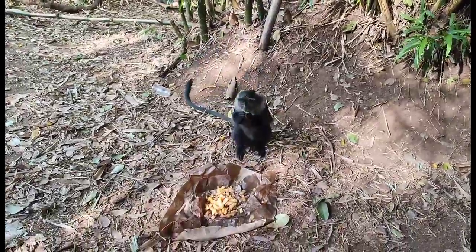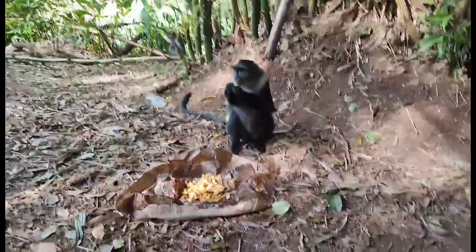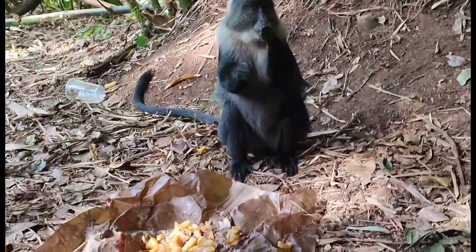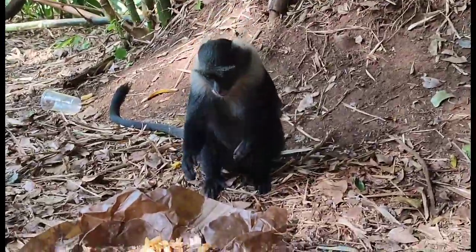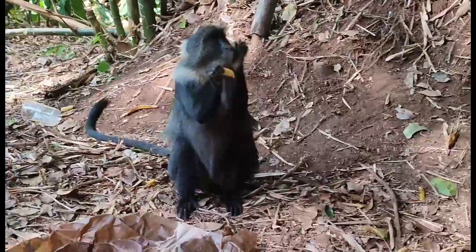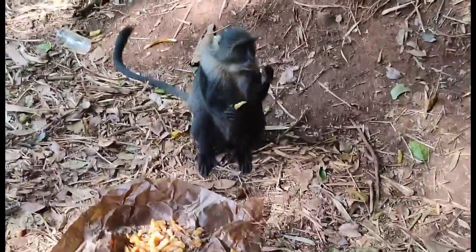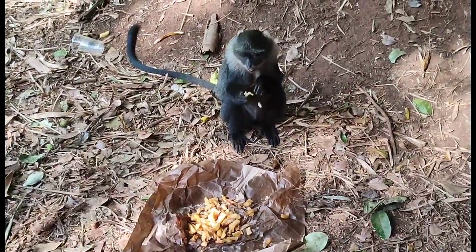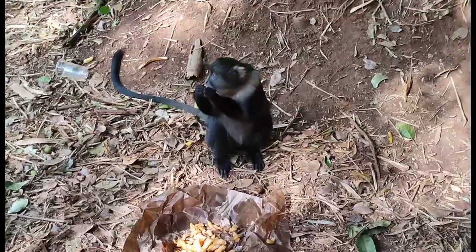Then we came across this beautiful monkey — you can see it's busy eating some chips. How beautiful it is, guys! Please, you can visit this place and see some of these beautiful animals.